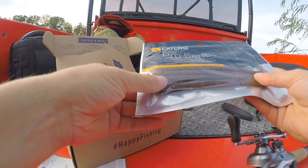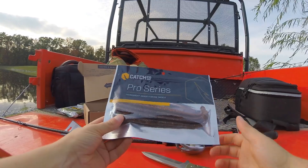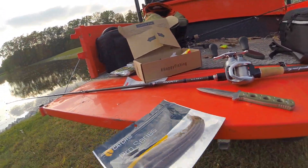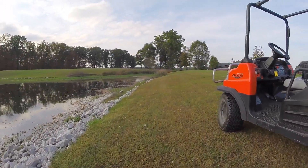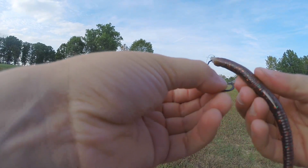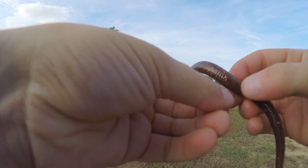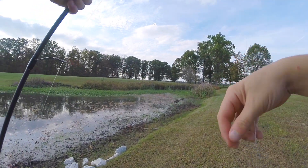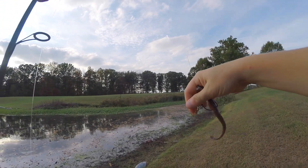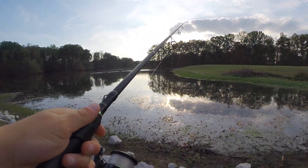Got one more lure. I think I'm going to just throw the pro series worms on, get a quick fish, and head in. This is what we're working with — it might be a little bit long, but I'm going to try it for a bit, and if it doesn't work I'll chop off the back.